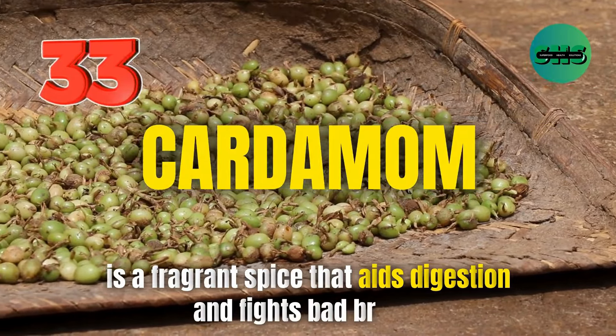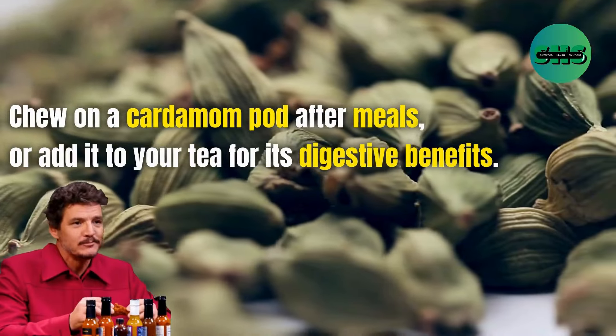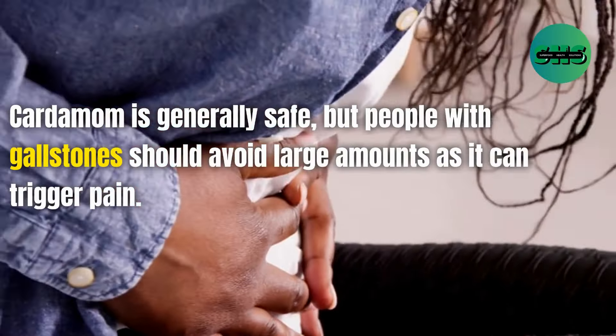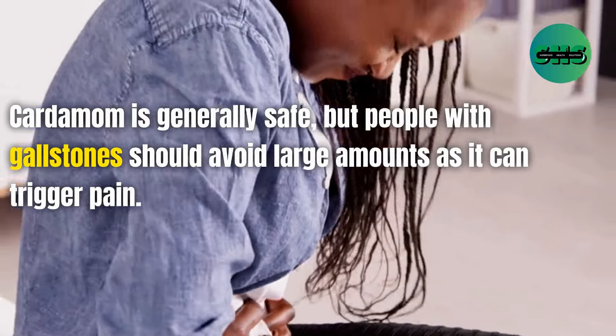33. Cardamom is a fragrant spice that aids digestion and fights bad breath. Chew on a cardamom pod after meals or add it to your tea for its digestive benefits. Cardamom is generally safe, but people with gallstones should avoid large amounts as it can trigger pain.